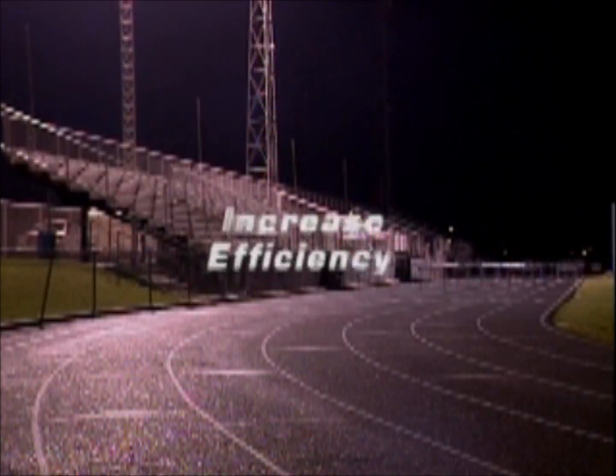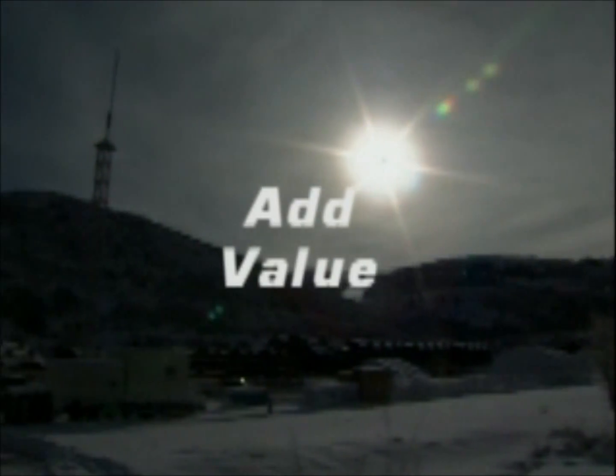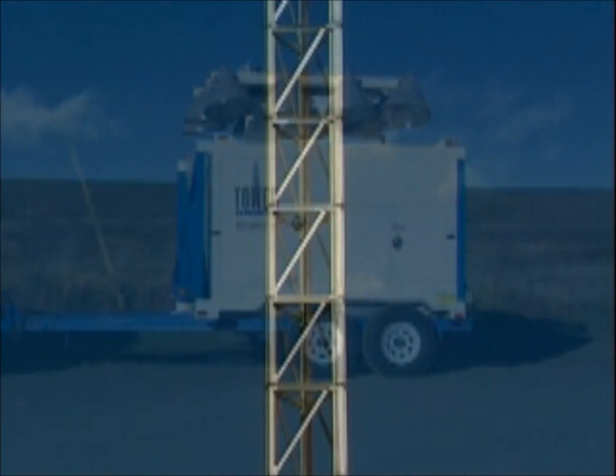Tower Solutions creates self-erecting towers that help our customers increase their efficiency, improve their operating costs, and add value to their products and services. In emergency situations when time is critical, our towers can be rapidly deployed.